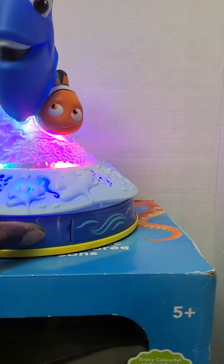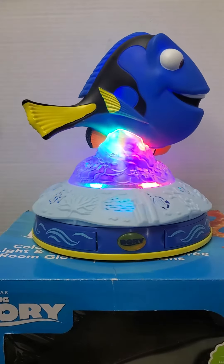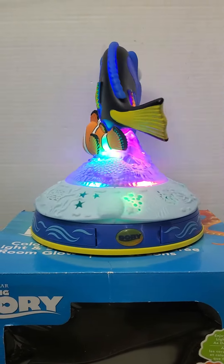Every time you press it, it has a different saying — for example: 'Hello there,' 'Hi, I'm Dory, do you know me?' 'What were we talking about?' and 'Got it, what was the first part again?'